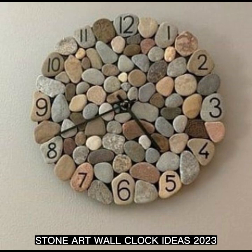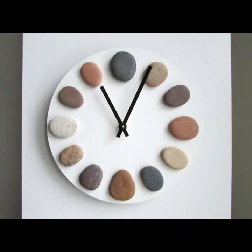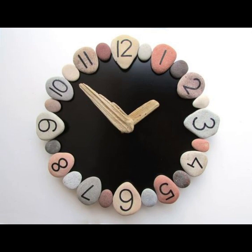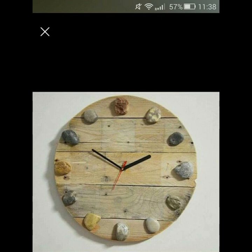Hello everyone, how are you doing today? Today we are talking about some clocks with stone art. A wall clock with stone art can be a beautiful and unique addition to any home or office. This type of clock typically features a decorative design made from various types of stone.